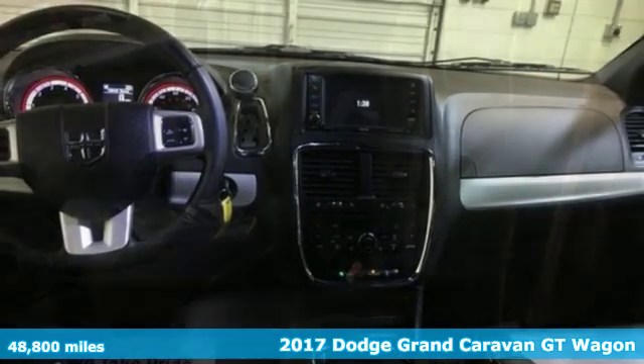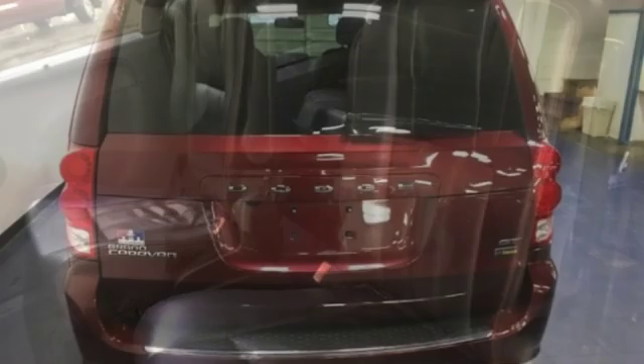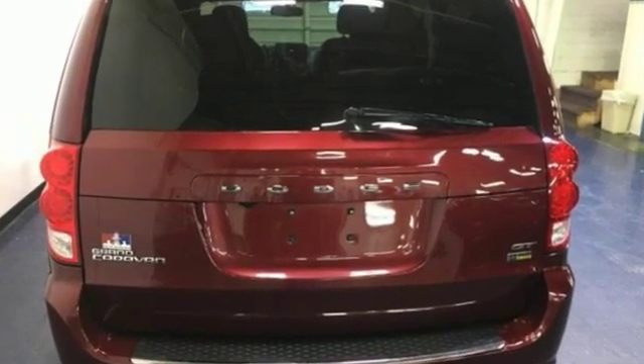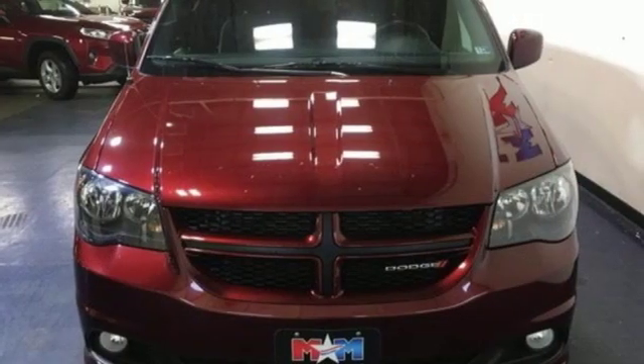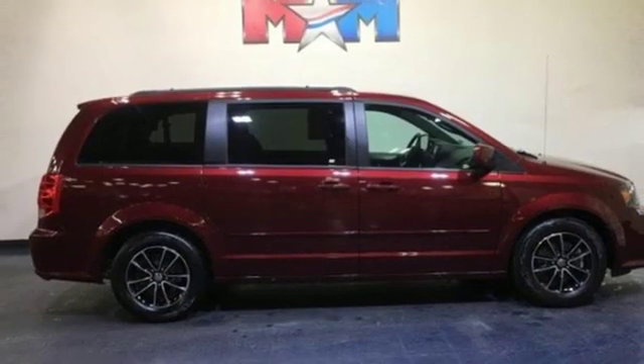It's well equipped with the features you need. Garmin integrated navigation system with voice activation. Power heated mirrors. Dual zone climate control. Auto dimming rear view mirror. Remote engine start. Heated steering wheel.